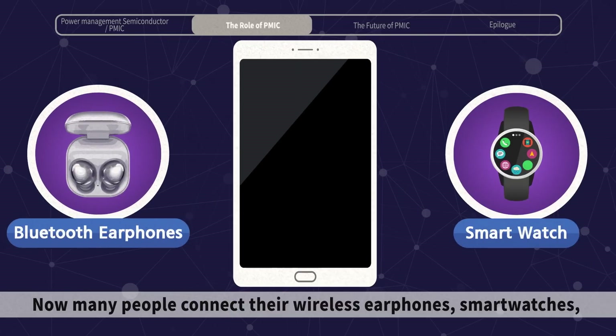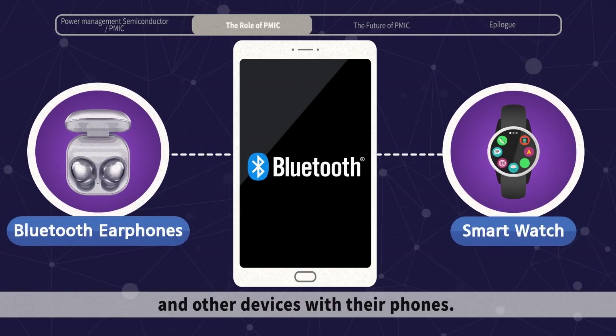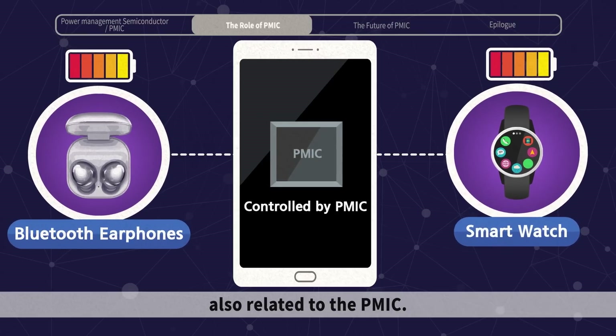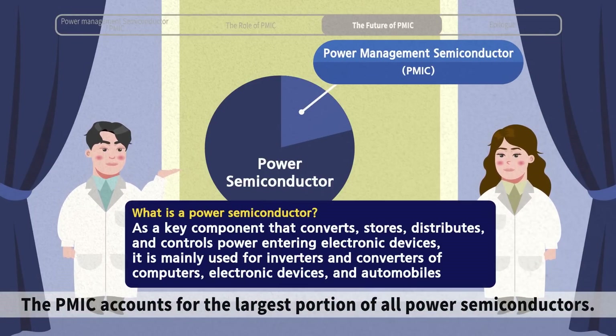Now, many people connect their wireless earphones, smartwatches, and other devices with their phones. The battery management of these connected devices are also related to the PMIC. The PMIC accounts for the largest portion of all power semiconductors.